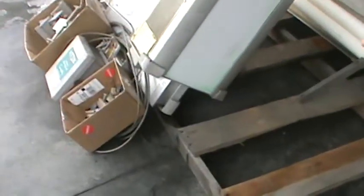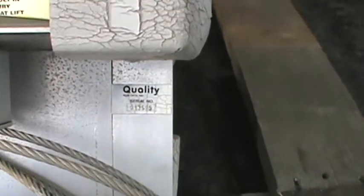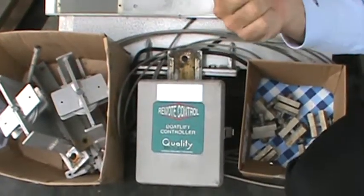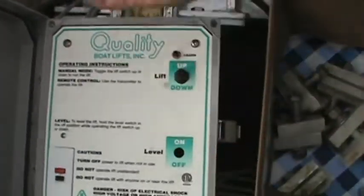A little bit closer in, you can see the Quality serial number. Approximately 10 years ago. We do have a remote for it, so you control the up or down with the remote control, or you can open up the power box here and raise and lower the lift from there.